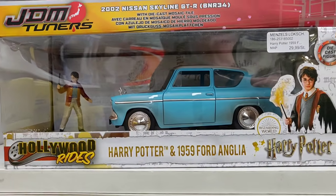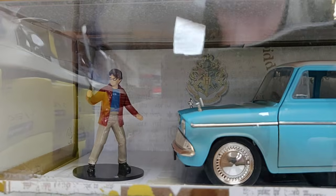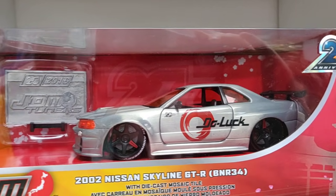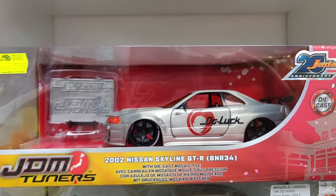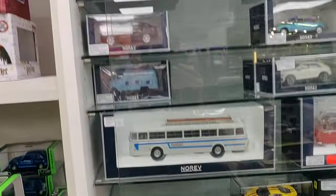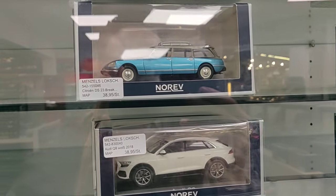Another one over here. Can't forget Harry Potter, can we? Hello Harry! This one is also nice. Very nice Nissan Skyline. Got some Norev models over here — let's do a face review.